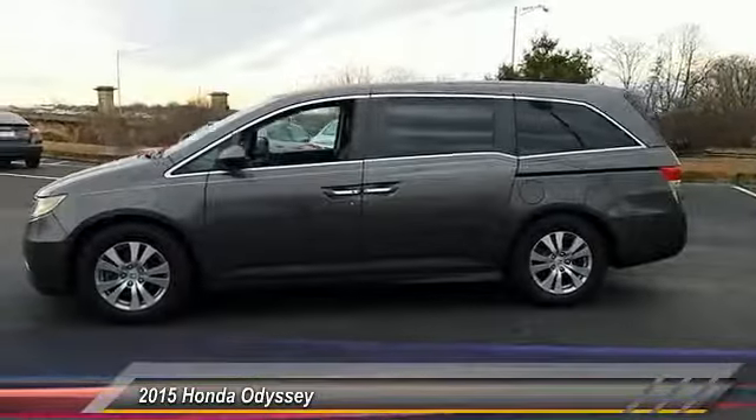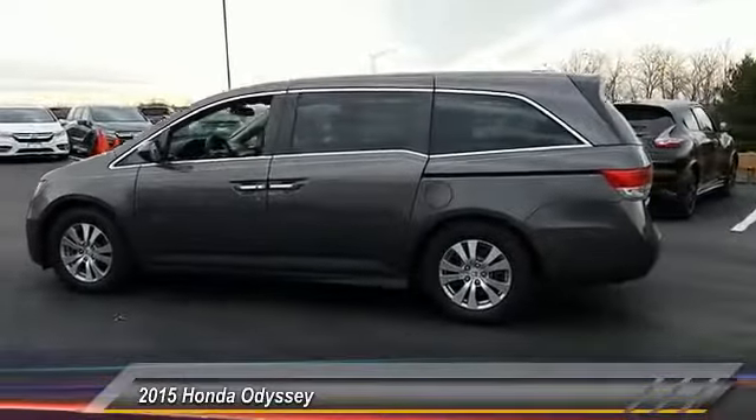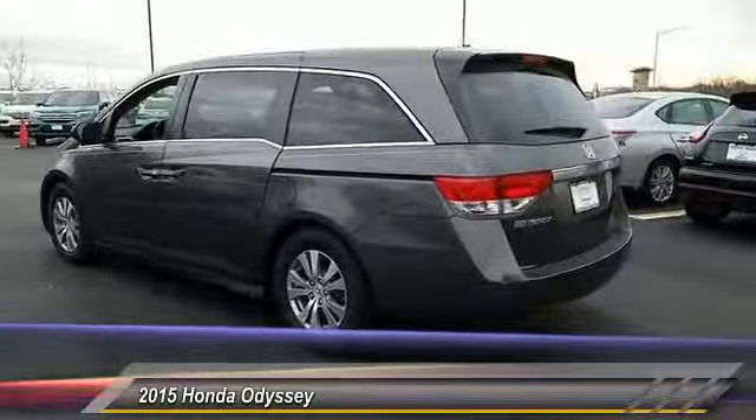Here are some of this vehicle's great options: lane departure warning, stability control, anti-lock braking system, keyless entry, power lift gate, and traction control.